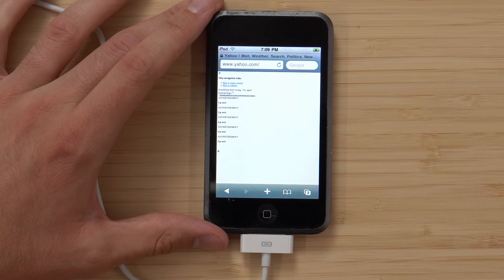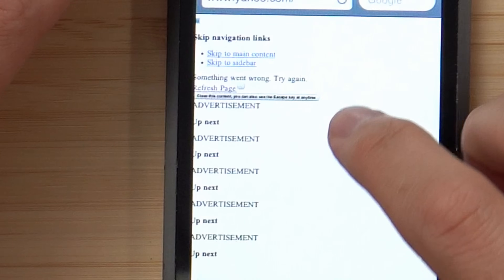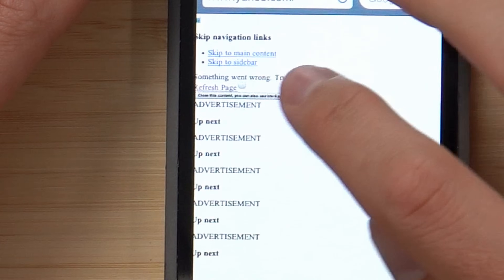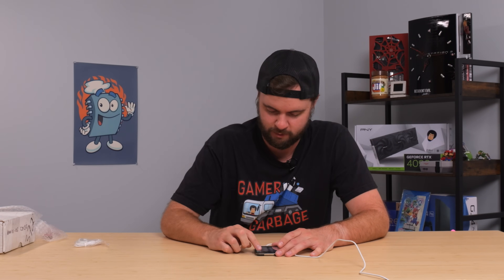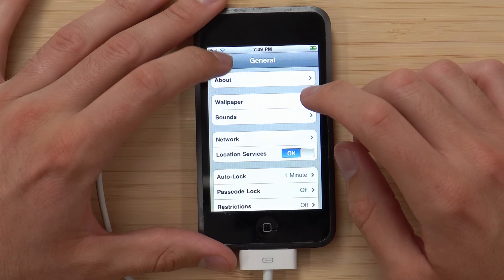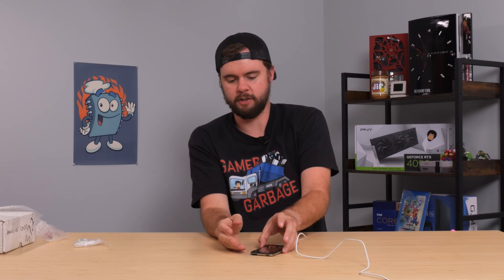It's just not going to load — that's not too surprising. This is so funny to see websites on an old device. We're on yahoo.com right now, and it's showing skip navigation links and a bunch of advertisements. I actually had a Gen 1 iPod Touch back in the day, and I sold it ages ago. I do remember it being awesome and watching all kinds of Weird Al Yankovic videos on YouTube. I'm going to put this iPod Touch to the side and let it charge.